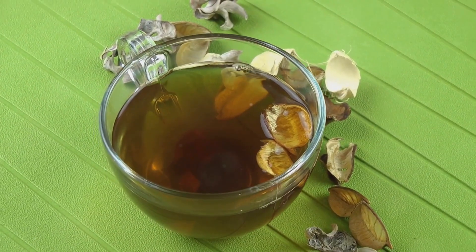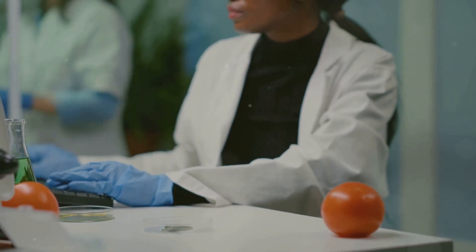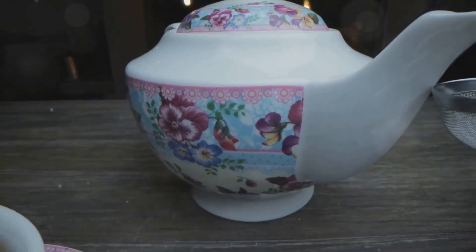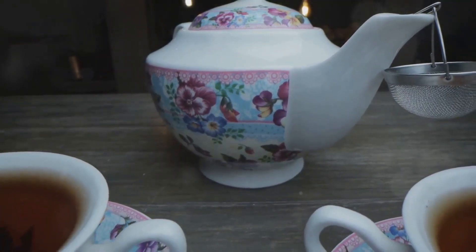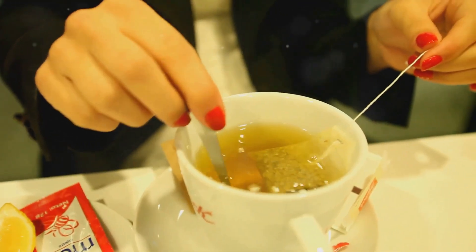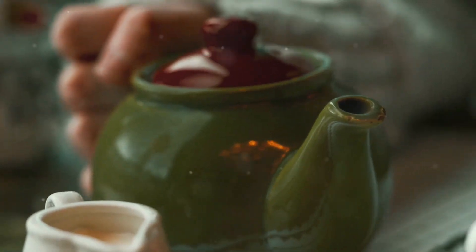Have you ever wondered if a simple cup of tea could help you take control of your blood sugar? Today we're uncovering the science behind five powerful teas for managing diabetes naturally. I have five remarkable teas that can support blood sugar control, backed by research. We'll not only explore these teas, but also the extracts where applicable, and explain how they work to help you better manage your diabetes. Let's jump into the details.